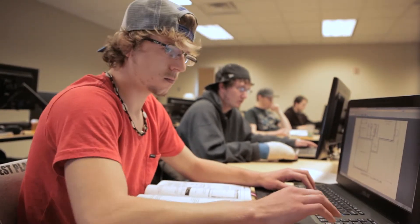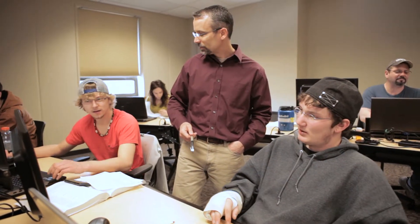The first time I opened up the AutoCAD program it was definitely overwhelming. There were a lot of tools we could use and a lot of different ways to use them. The teachers here are great — they help you step by step if you ever need help.